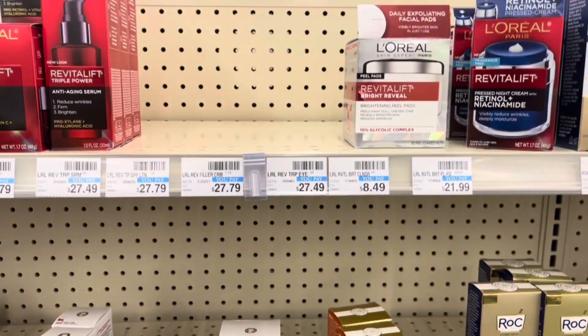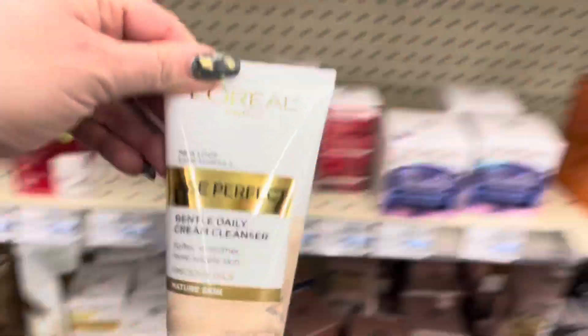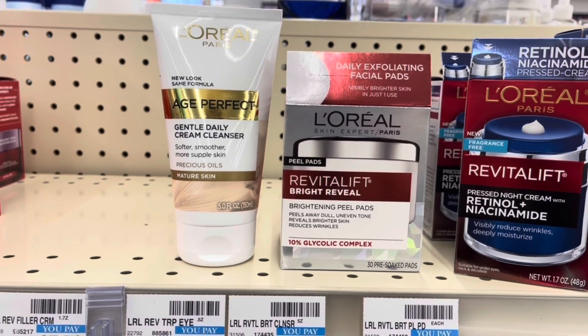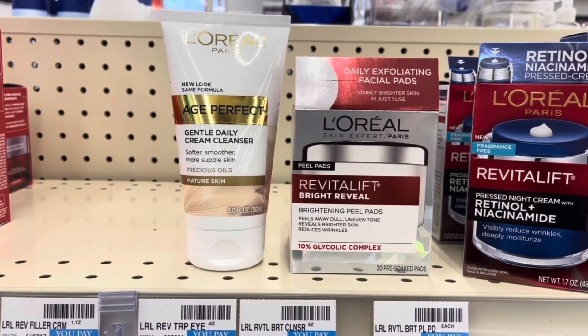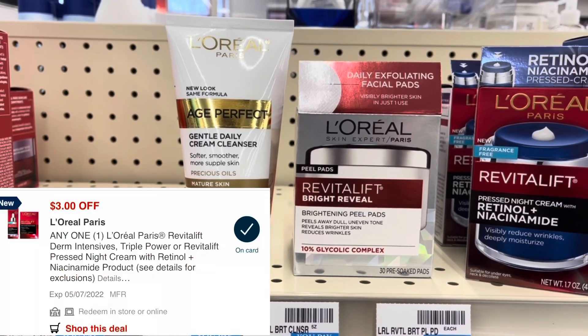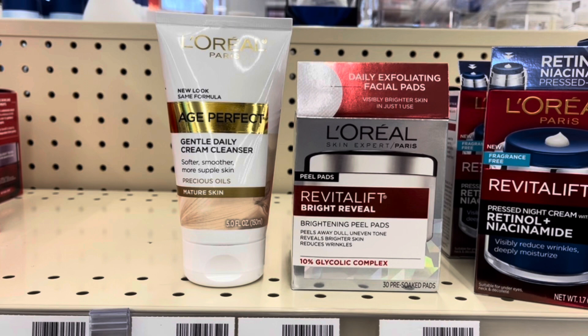L'Oréal is spend $30, get back a $10 ExtraBuck. I'm going to grab these Bright Reveal pads priced at $21.99 and this cream cleanser for $8.29, totaling $30.28. I have a $6 off L'Oréal facial care CRT, a $7 off L'Oréal Age Perfect or Revitalift, and a $7 CRT sent to my card. Plus a $2 digital for the cleanser and a $3 digital for the Bright Reveal, bringing my total down to $5.28. I'll get back $10 in ExtraBucks, making both items a $4.72 moneymaker.